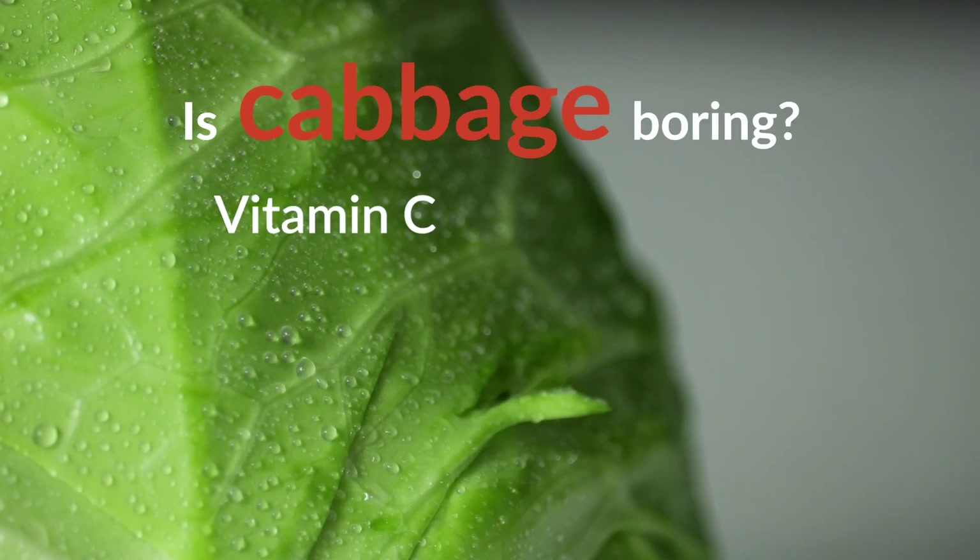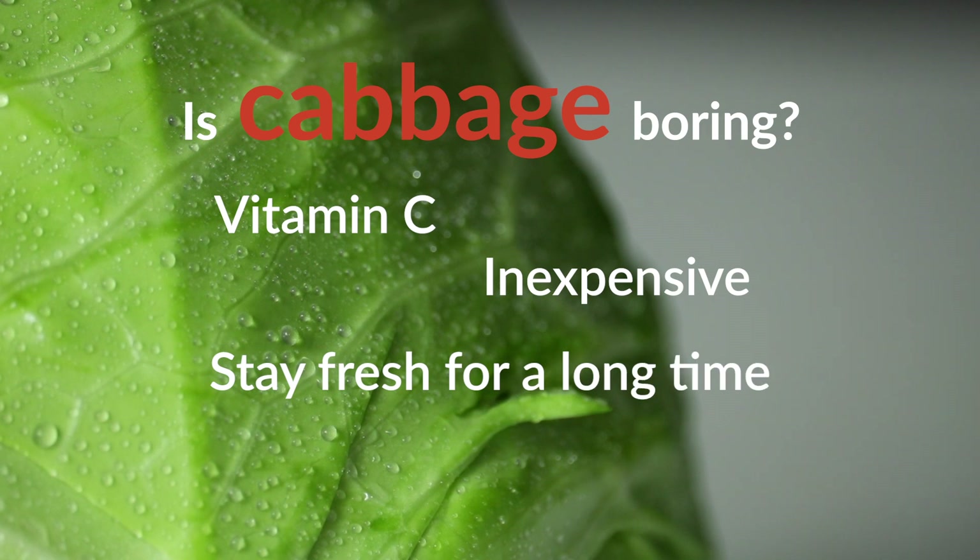Cabbage is packed with vitamin C, inexpensive, and lasts almost forever in your fridge. Do you still think cabbage is boring? Check this out!